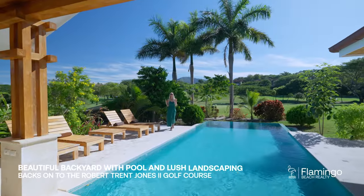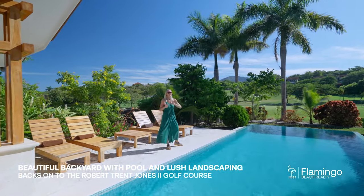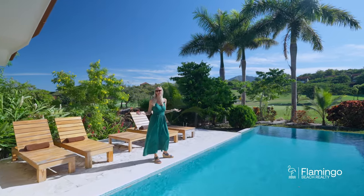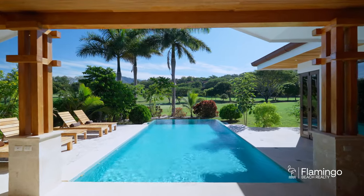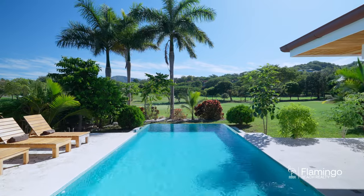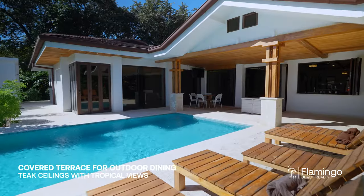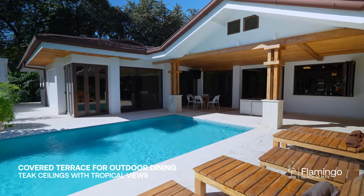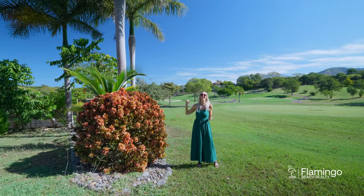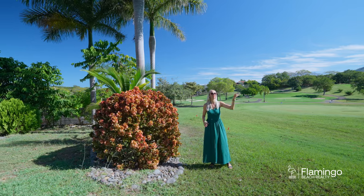The backyard has a covered space to enjoy outdoor dining and chairs to soak up this beautiful sun. There's a large pool to enjoy swimming and cooling off on these beautiful Costa Rica days. This beautiful home backs onto the Robert Trent Jones PGA level golf course and practice range, with gorgeous royal palm trees lining the yard.